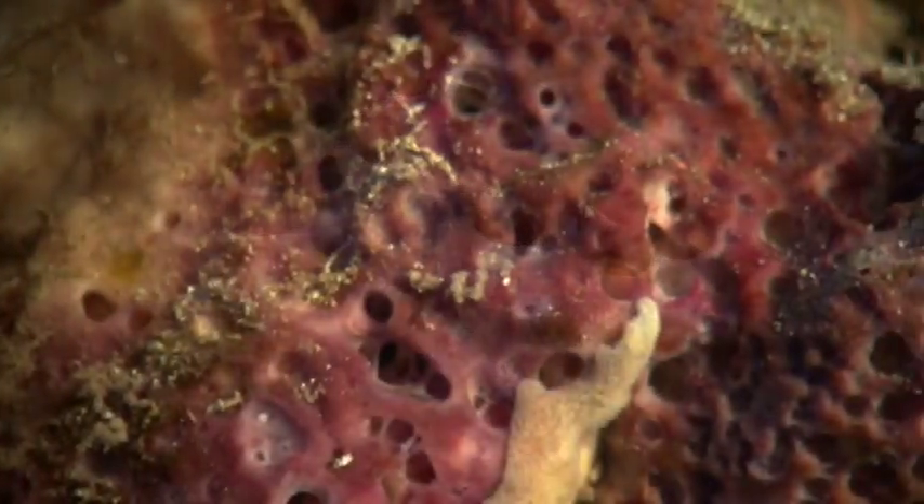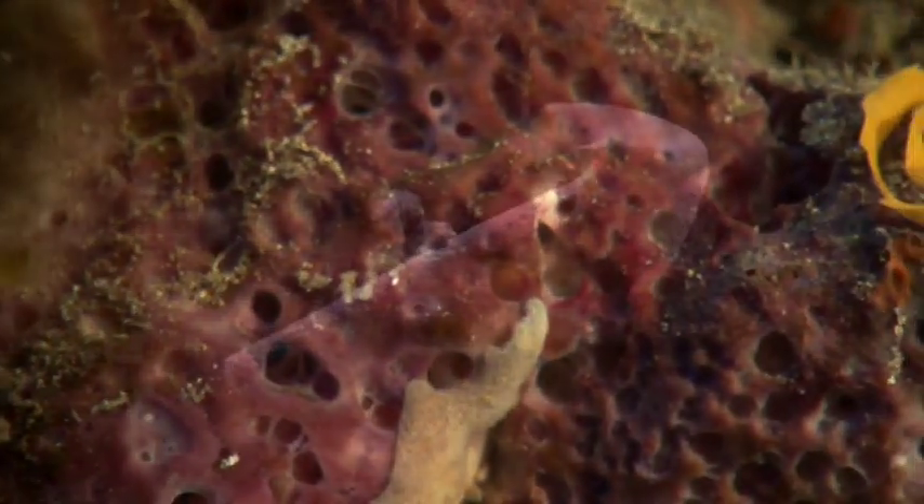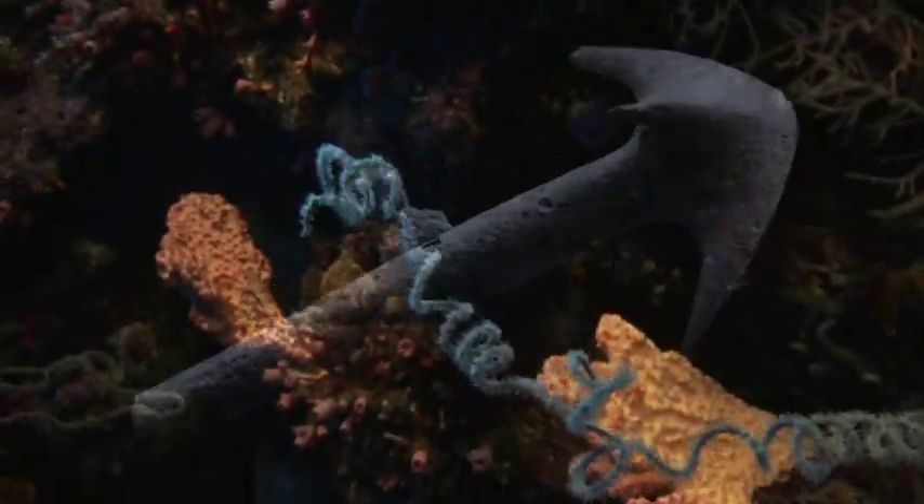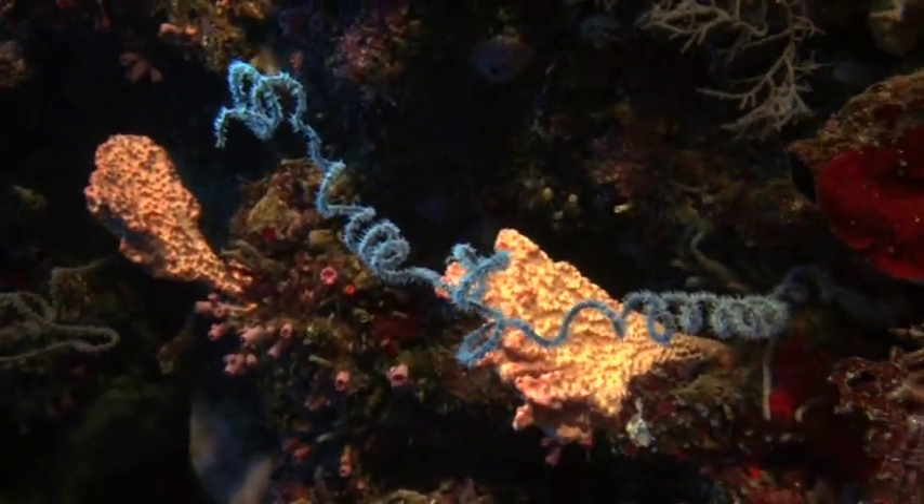For most sponges, the glassy spicules act as a kind of fingerprint. Magnified, their dazzling array of shapes and sizes are as beautiful as they are unearthly.